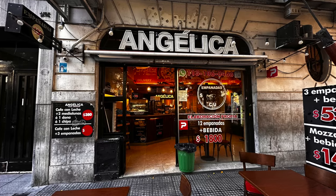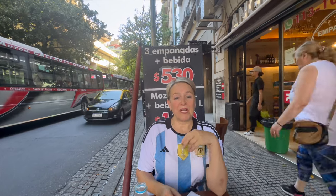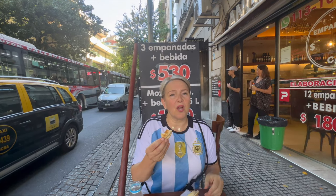Right opposite is the perfect place for cheap and cheerful Argentinian empanadas. How's this for a bargain? Three empanadas and a bebida — a drink. And they're not too shabby. It's a bargain, about $1.50 I think.